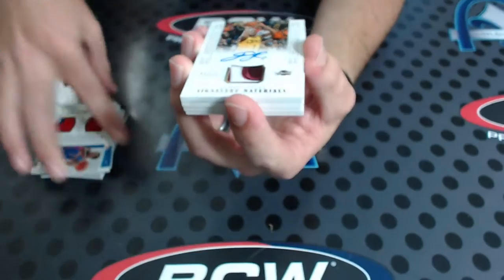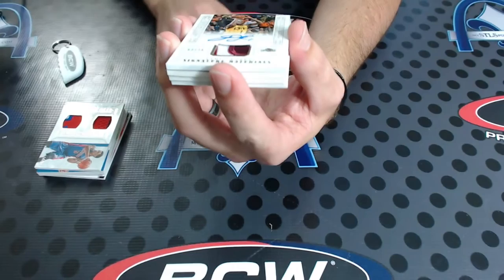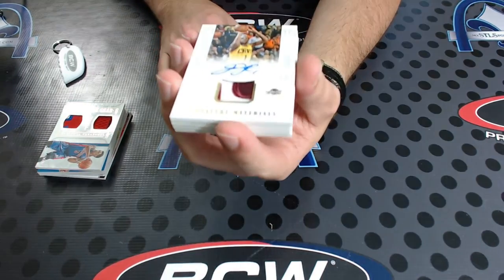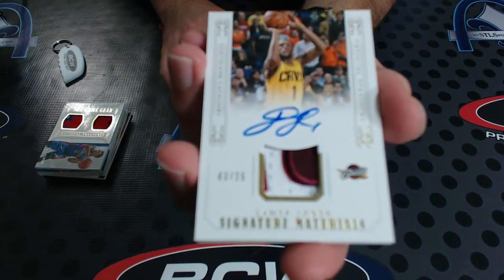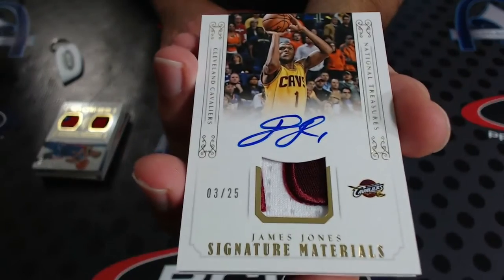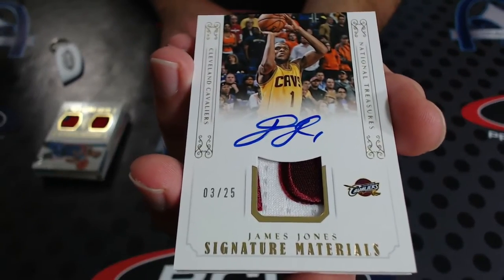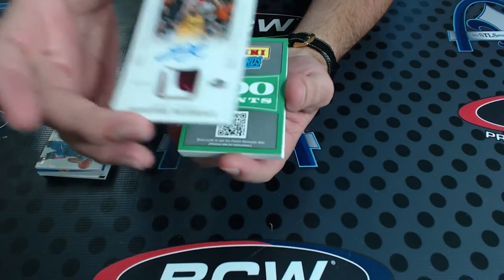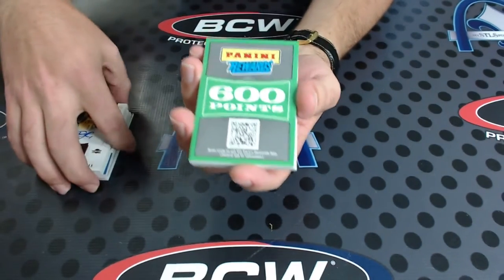James Jones number 3 of 25 - signature materials. James Jones patch autograph number 2 of 25, that's a good-looking card. On-card auto - signature materials patch. Next we got points, how many is it going to be? 600 points.